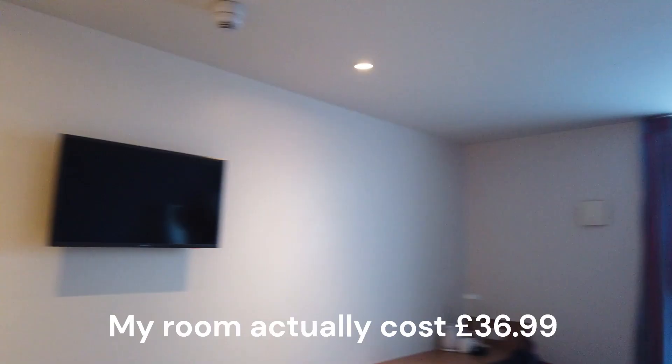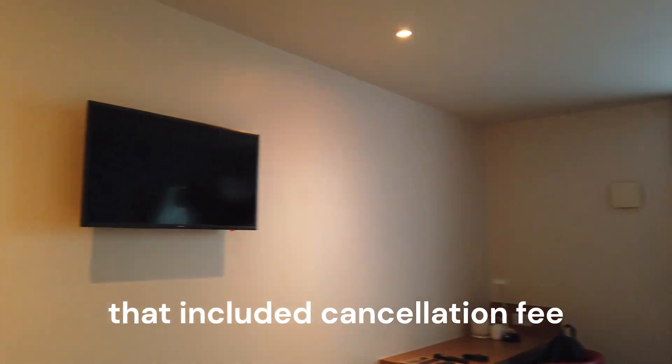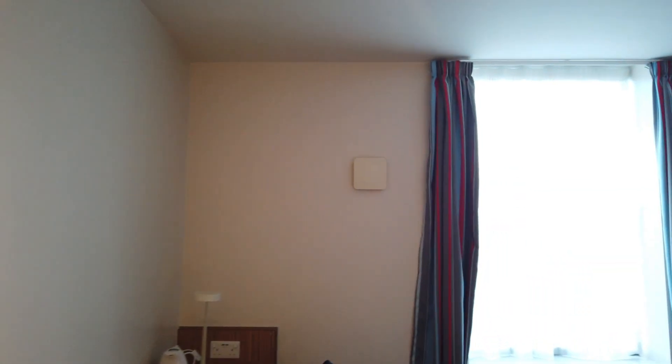Pretty standard room. Now this room cost me £40 for the night, and that was on the cancellation rate. So I think that's pretty good for Chester on a Monday night.